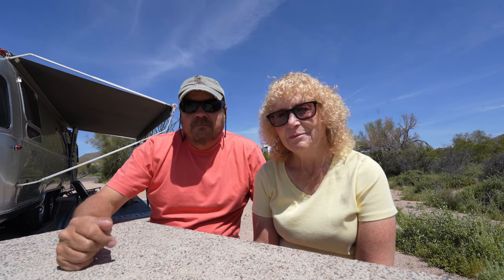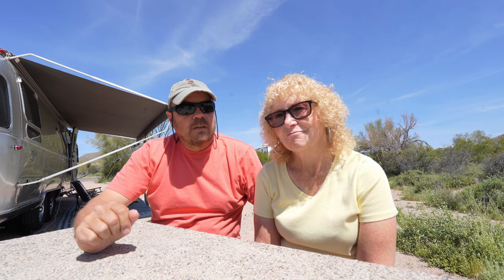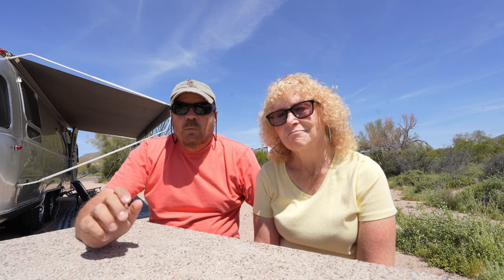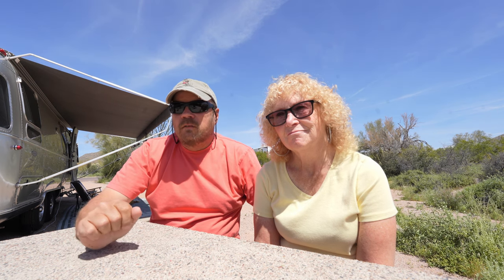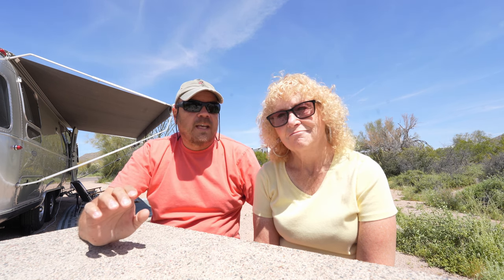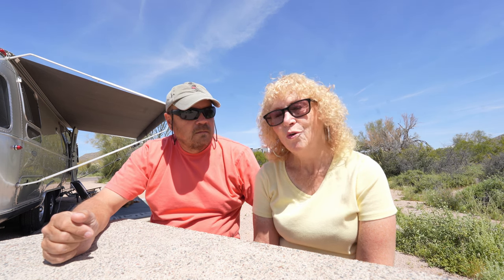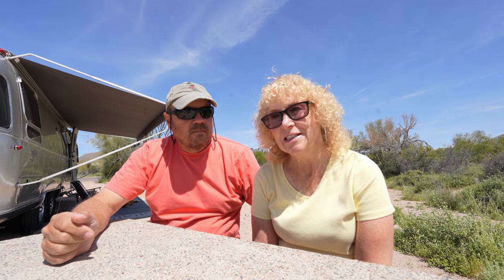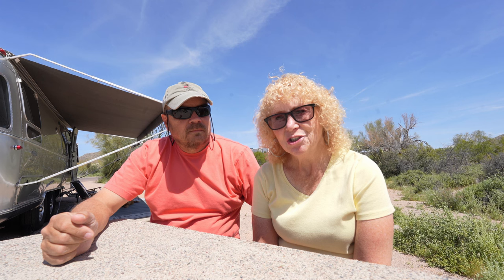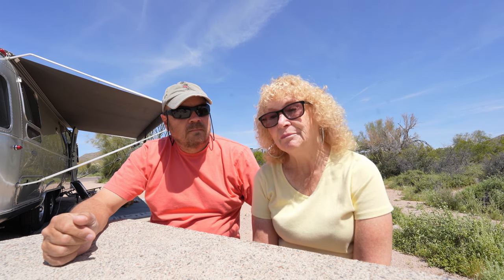Hi everybody, I'm Randy and I'm Diane and we're Zephyr Travels. In this video we've got something a little bit different - we're going to do a little 'what if,' and it's: what if we bought a camper van? We recently went to a local RV show that was just camper vans, walked around and looked at them, and went through the thoughts of what it would be like if we got a camper van instead of an Airstream, or in addition to it - if we wanted something smaller we didn't have to tow.